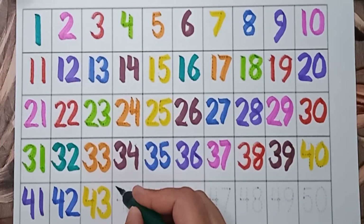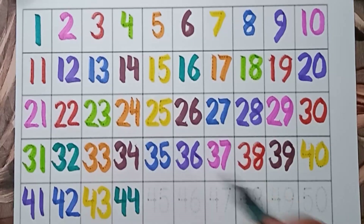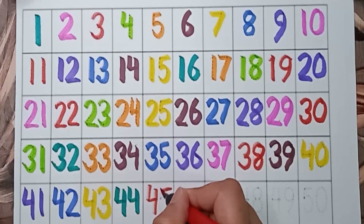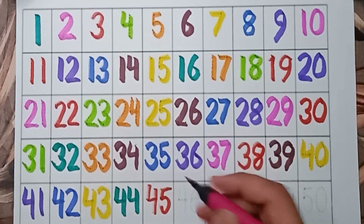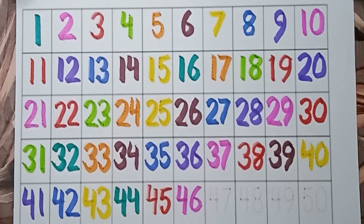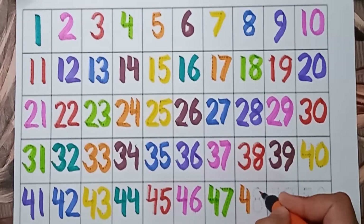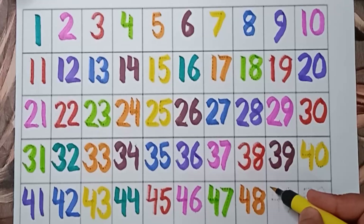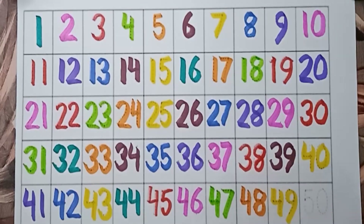Dark green color — 44. 44. Red color — 45. 45. Pink color — 46. 46. Light green color — 47. 47. Orange color — 48. 48. Yellow color — 49. 49. And blue color — 50.